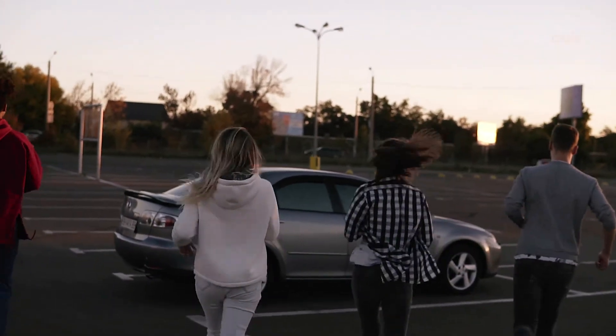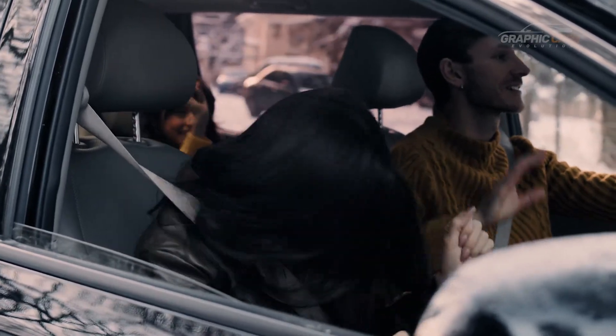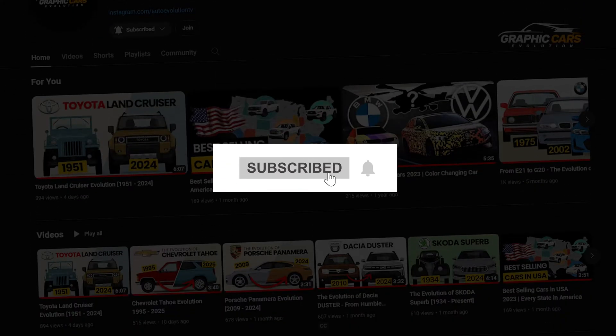We hope you have a clear understanding of what the most important onboard indications mean and their importance to ensure a safe and pleasant journey. Thanks for watching and don't forget to subscribe for more car videos!